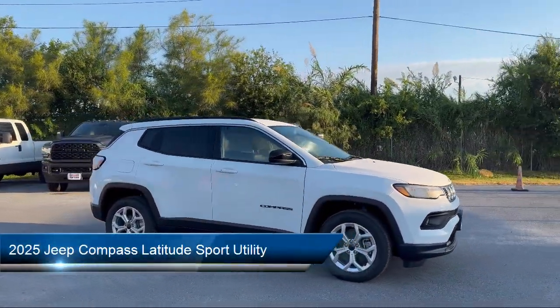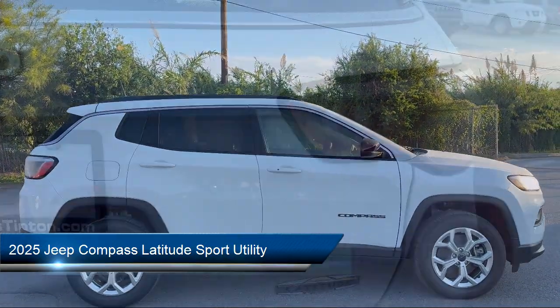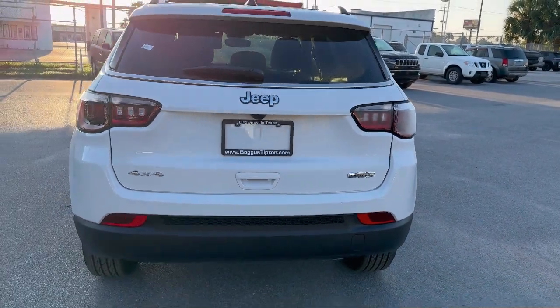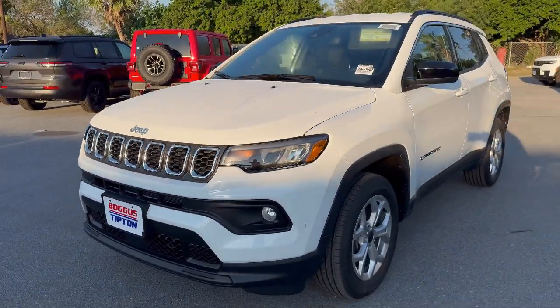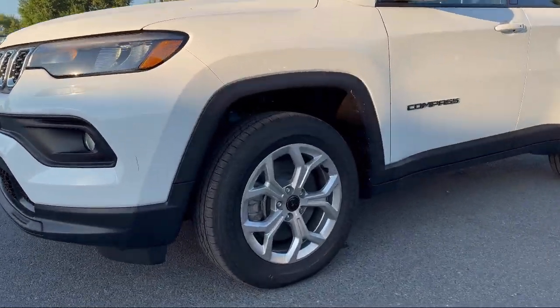It comes equipped with Park View Rear Backup Camera, Leather Steering Wheel with Auto Tilt-Away, Auto High Beam Headlamp Control, Steering Wheel Controls, Electronic Stability Control, Keyless Entry, Alloy Wheels, Sirius XM Satellite Radio, Rear Spoiler, and Air Conditioning.